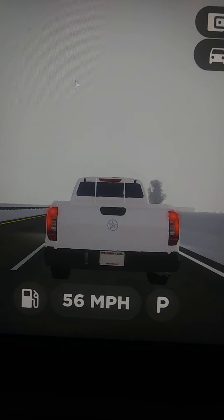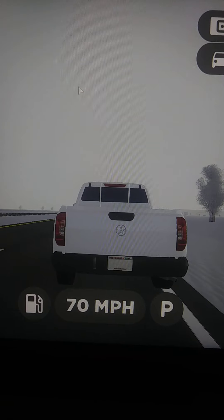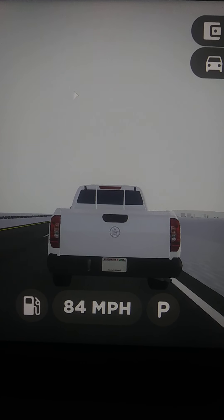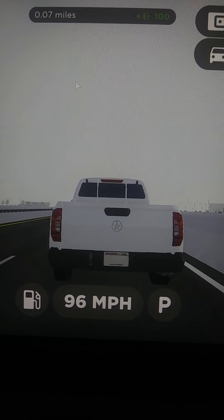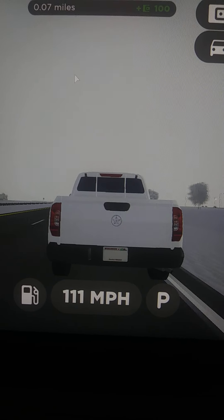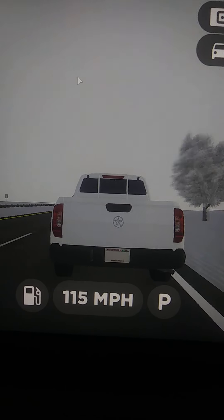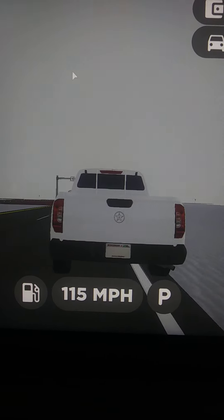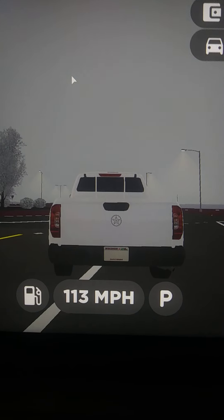Really slow — oh my god, this is awfully slow. I don't think you should buy this truck unless you want to be slow. Top speed of 115 miles per hour.